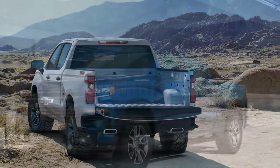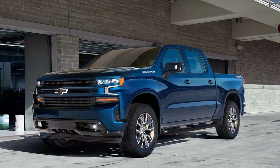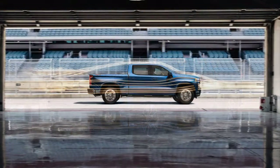Indeed, after years of mocking Ford for building its trucks from recycled beer cans, Chevy has made the switch as well. However, not every body panel made the change.